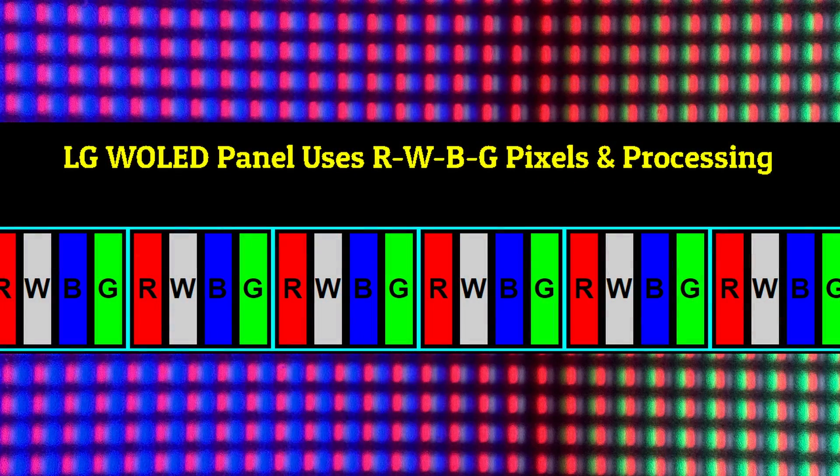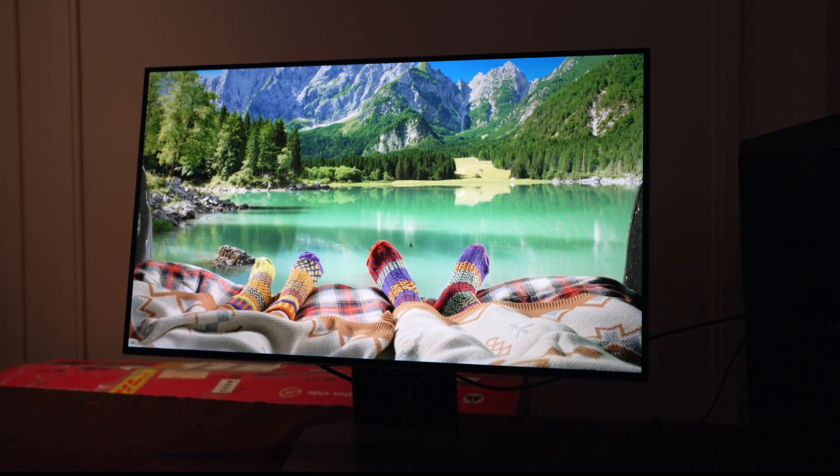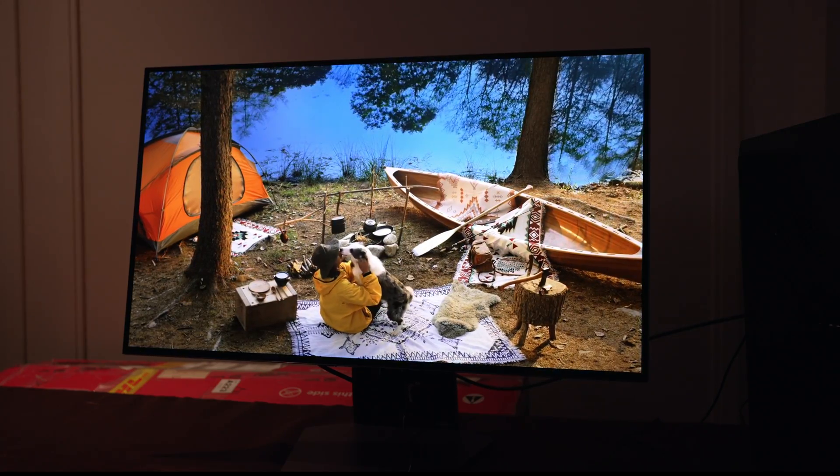And three, the sub-pixel arrangement is changing from red, white, blue, green to red, green, white, blue — which should make a significant improvement to text clarity, as the RGB sub-pixels will now be in the correct order. This will be the first display to have them in a straight line, as Windows is expecting.